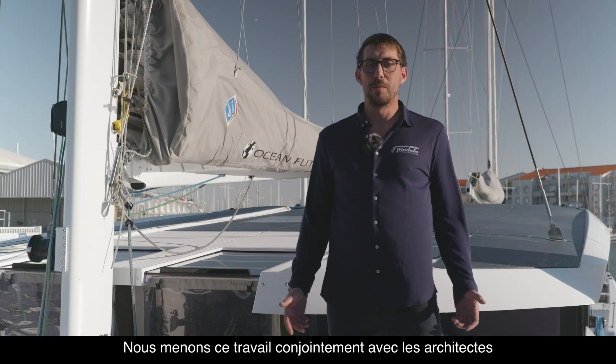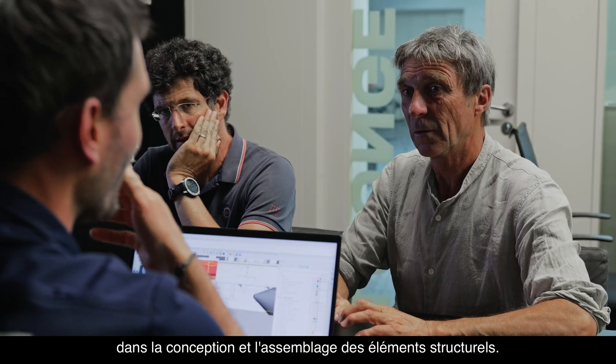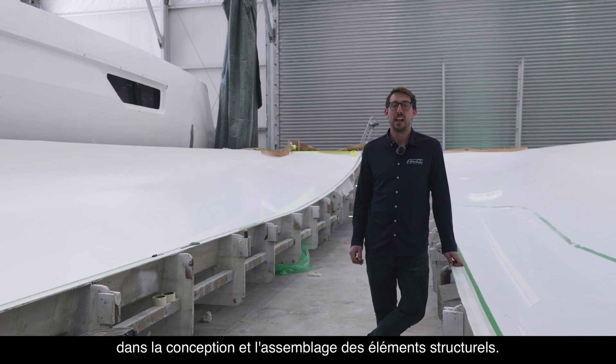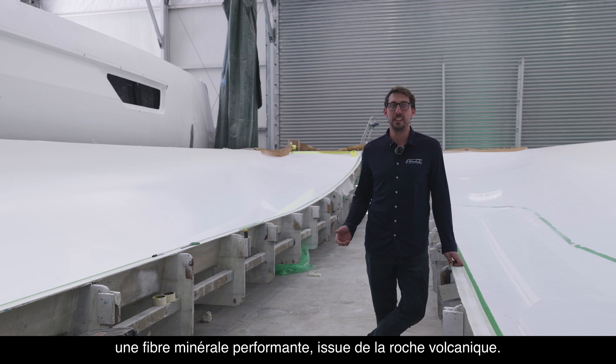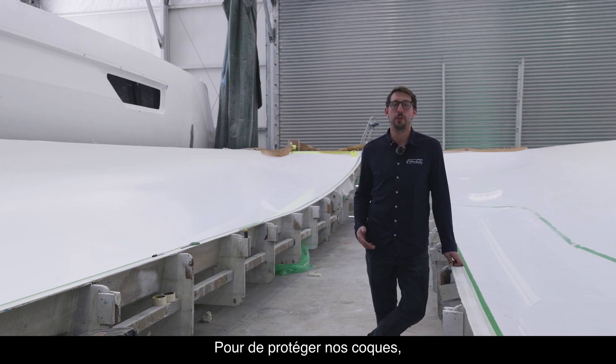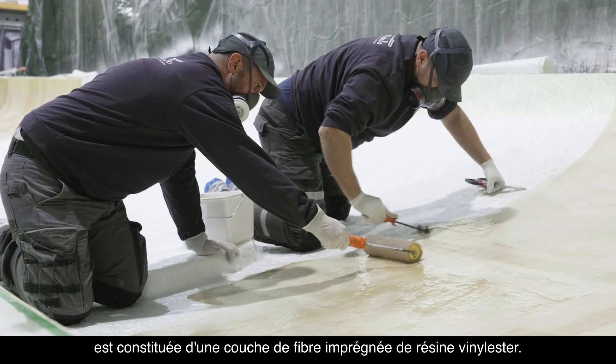We carry out this work jointly with architects Christophe Barot and Frederic Normand, whose expertise is also involved in the design and assembly of the structural elements. Windelos are built using basalt fiber, a high-performance mineral fiber derived from volcanic rock. To protect our hulls, the outer layer of our composite is made up of a layer of fiber impregnated with vinyl ester resin.